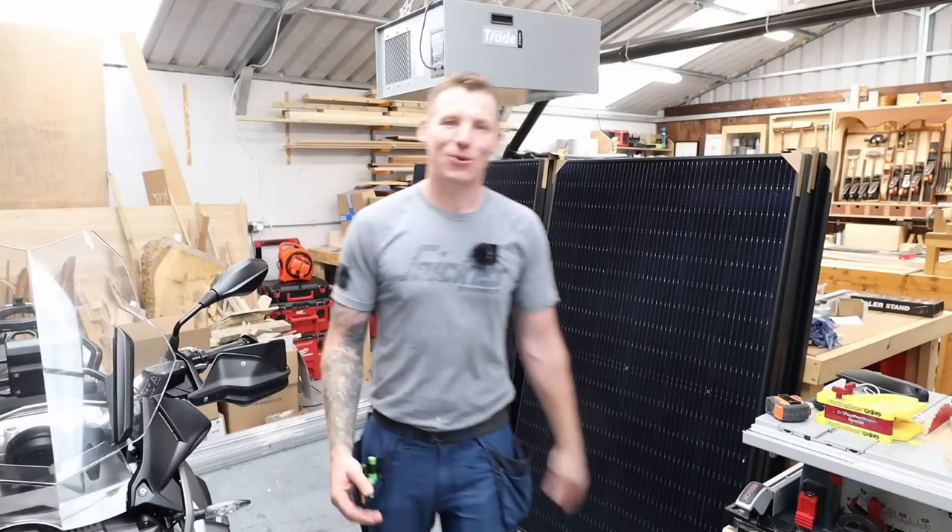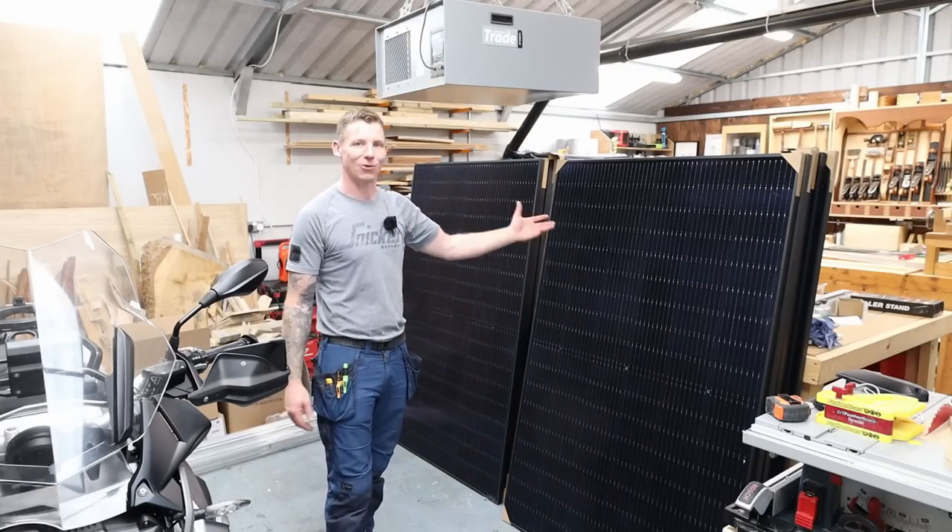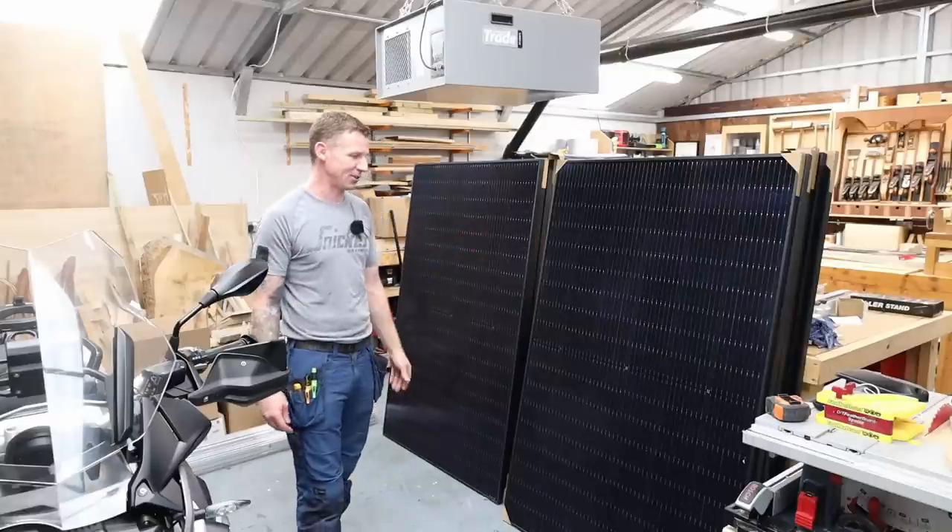What's up everyone, welcome back to the workshop, I hope you're all keeping well. Now something a little different in this video — I'm installing a solar PV system on my house. A bunch of you messaged me and said you'd be really interested in knowing more about this after I shared it on Instagram.